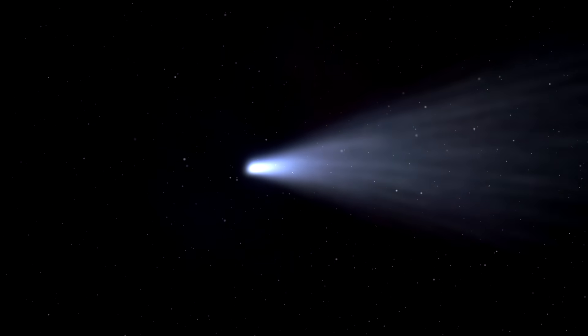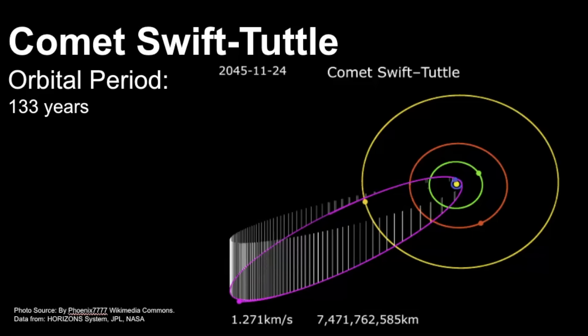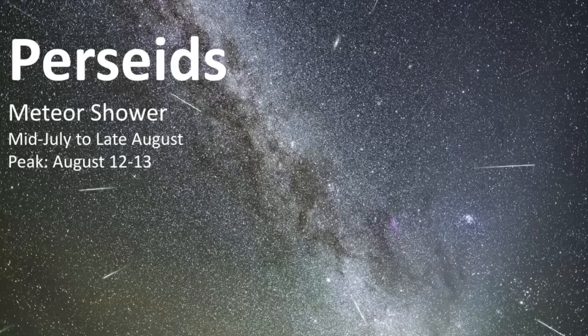During this time, Earth passes through the debris left by the comet known as Swift-Tuttle. As these small particles enter the atmosphere, they burn up and create bright streaks across the sky. In this video, we'll discuss why meteor showers occur, get practice identifying the constellation Perseus, and some tips and tricks to help you view this meteor shower.